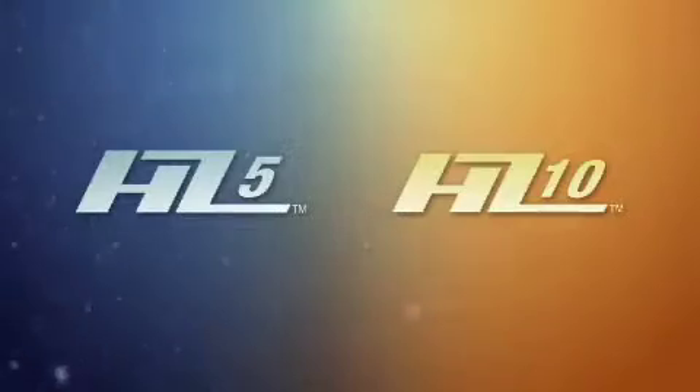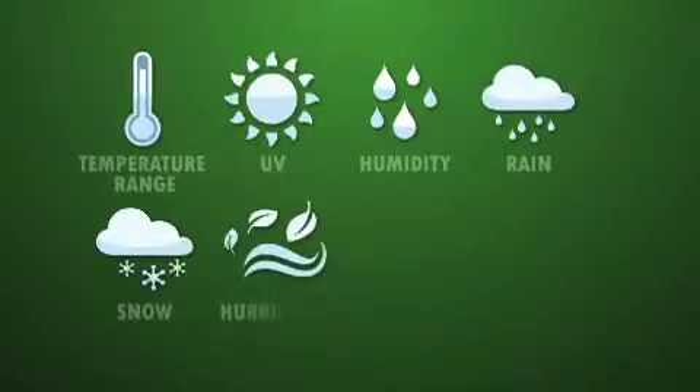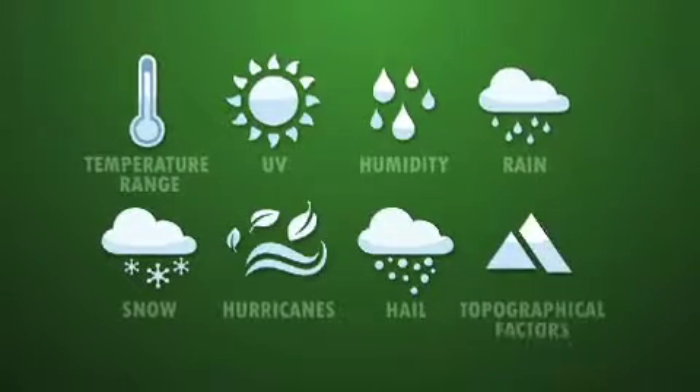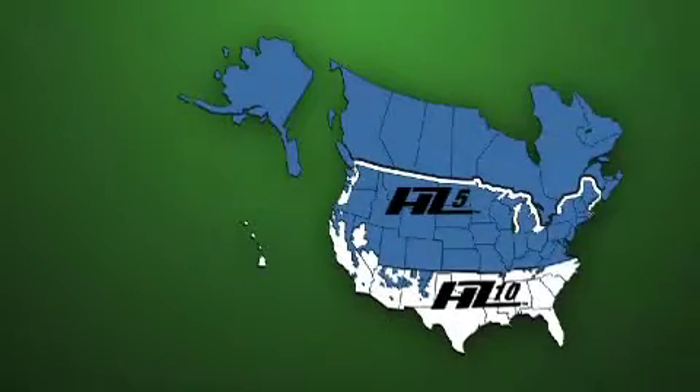The first step in establishing the HardieZones was the creation of a climatic map. In developing this climatic map, we used climatic considerations such as temperature range, precipitation, and humidity. We used these climatic variables to arrive at these distinct climatic zones.